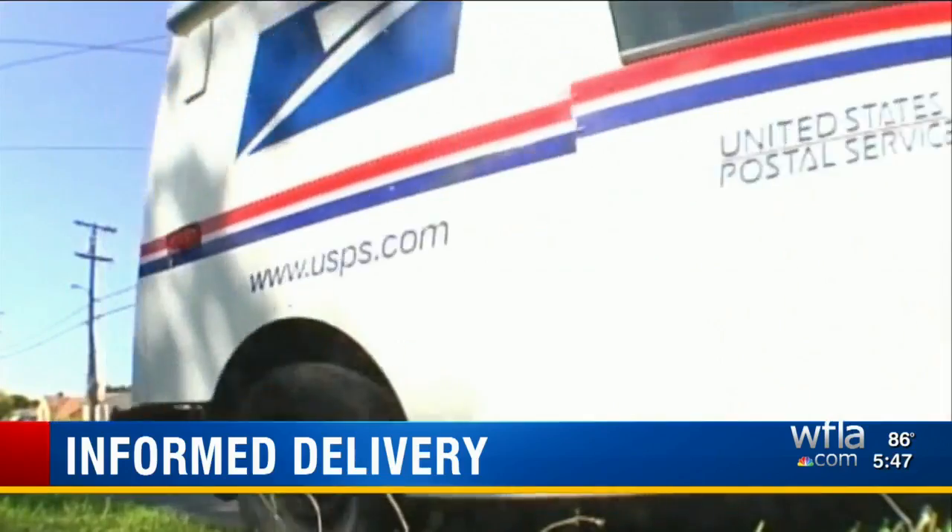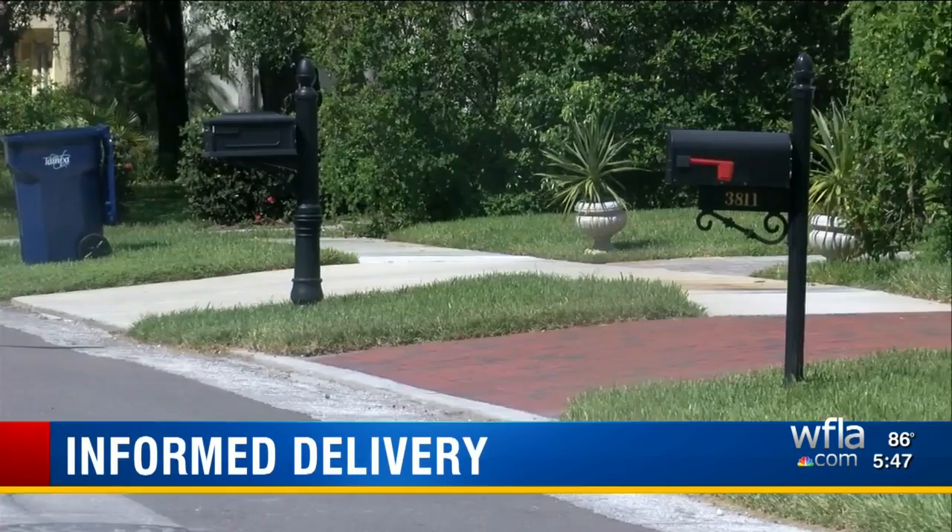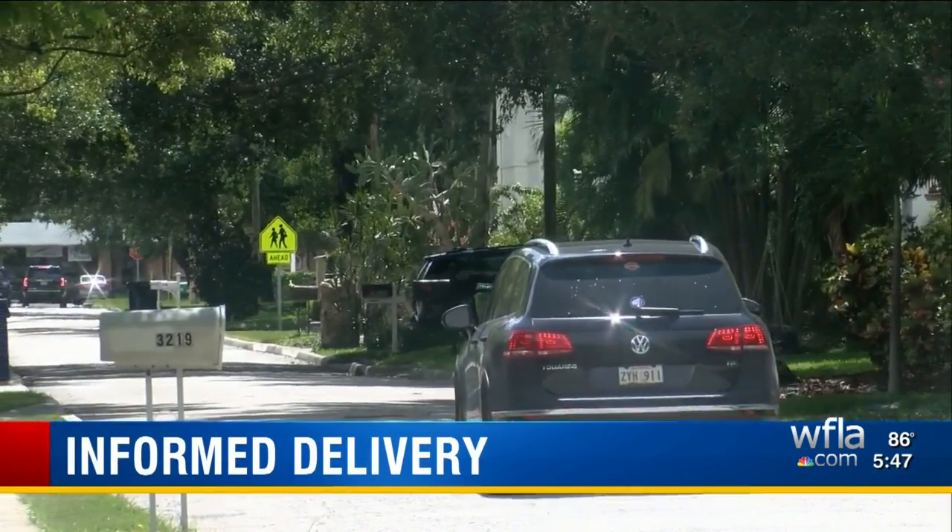You would know what bills you missed or what mail you've missed, and you can inquire about that later and let the Postal Service know you were supposed to receive something and you never got it. If something's missing in your mailbox, there'll be a way to report it, hopefully informing customers sooner that they could be the victim of mail theft.